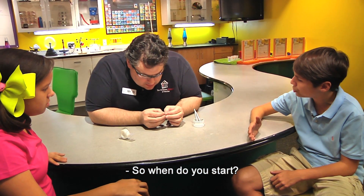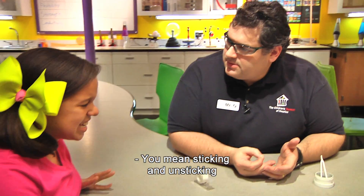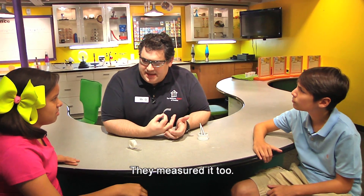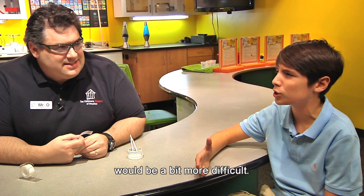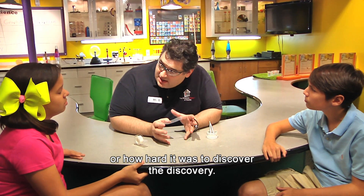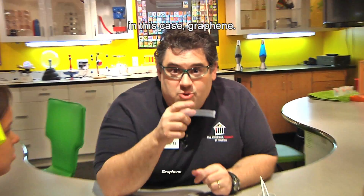So when do you start? What do you mean? I've been doing it this whole time. You mean sticking and unsticking a bit of black stuff to a piece of tape wins a Nobel Prize? No, of course not. That'd be silly. They measured it, too. I thought winning a Nobel Prize would be a bit more difficult. Well, it isn't about the simplicity of the experiment, or how hard it was to make the discovery. What it is, is what they discovered. In this case, graphene.